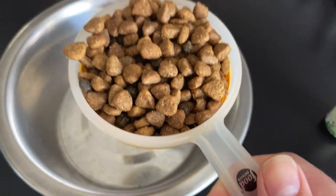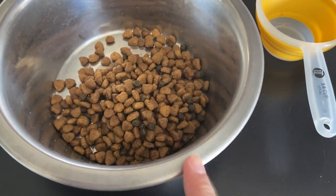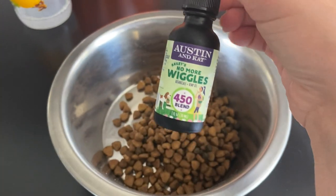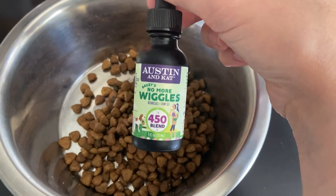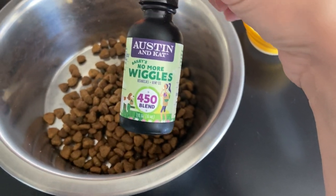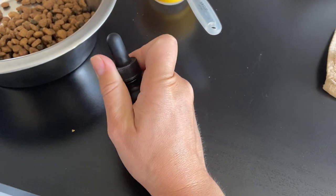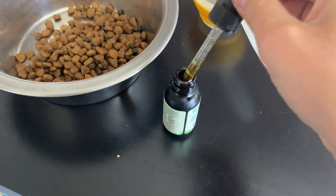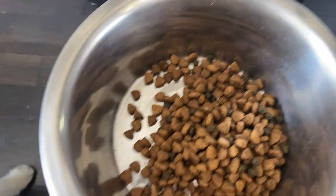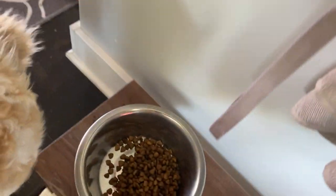It's Frankie's dinner time! She gets another three quarter cup of food. Her feeding schedule is: morning at seven, lunch at eleven, and dinner at four — that's her routine for now, which might change when she gets older. This is also when I add the calming CBD formula — a couple of drops at night. I don't do this every single night, mainly if we're going to be doing something, leaving her in a crate for a couple of hours, or going somewhere. We actually are going out tonight so she gets a couple of drops today.